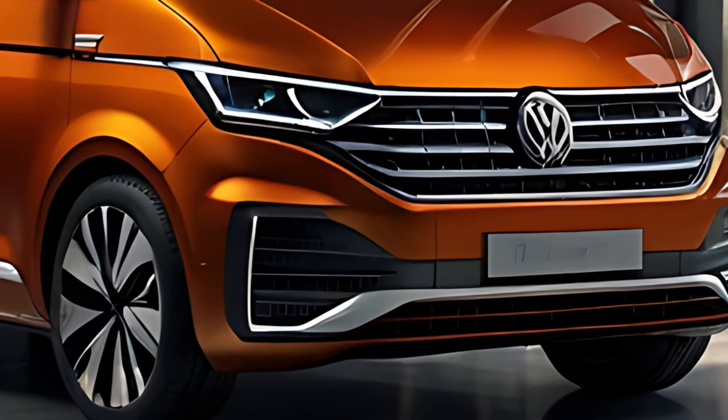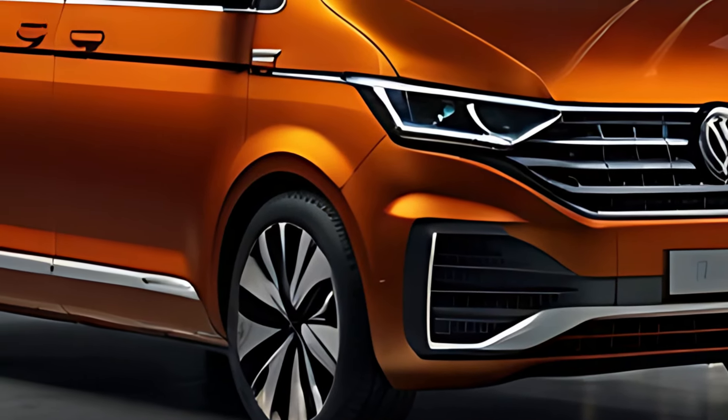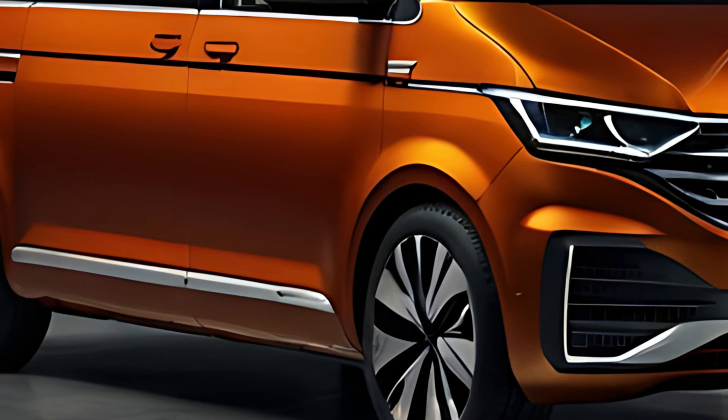The 2025 Volkswagen Multivan is a versatile, modern people carrier designed to cater to a wide range of needs, from family transport to executive shuttling.